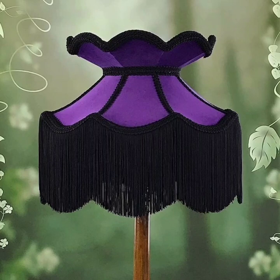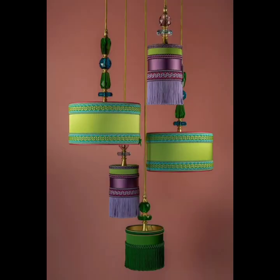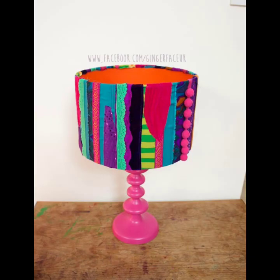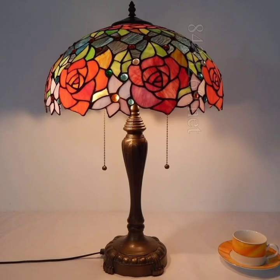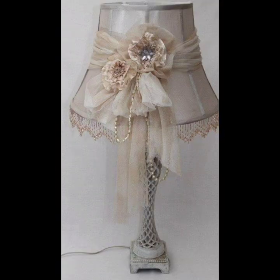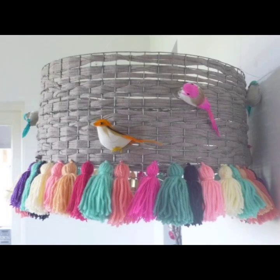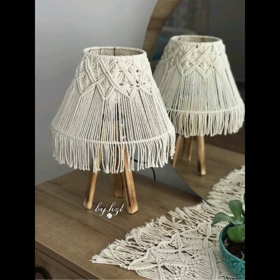Dear friend, today I come here with a new idea for lamp decor. Bohemian lamp decor is a popular trend in interior design that brings a relaxed and eclectic vibe to any space. This style is characterized by a mix of different textures, colors, and patterns, resulting in a warm and inviting atmosphere. Lamps are an essential element of bohemian decor, and there are many ways to incorporate them into your space.